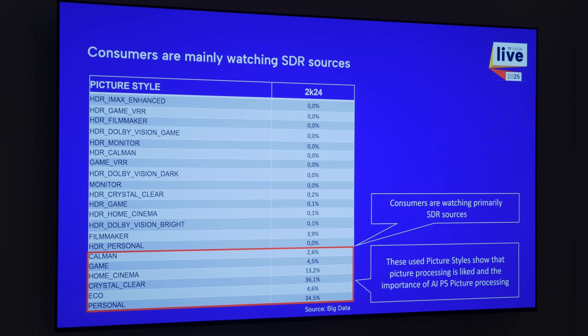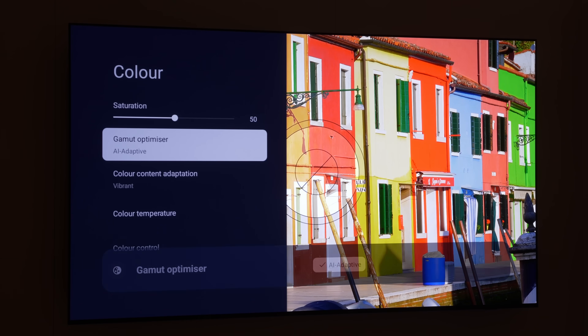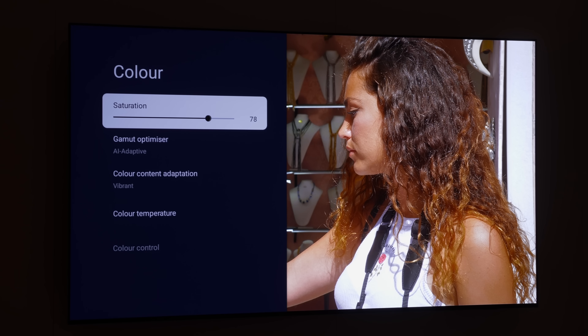Philips recognises the fact that the majority of content watched by consumers is still SDR REC709, so there's an AI-adaptive gamut enhancer which can boost the colours of REC709 sources to make them more vibrant, utilising the full potential of the new wider colour gamut panel without affecting skin tones — probably the most important memory colour.